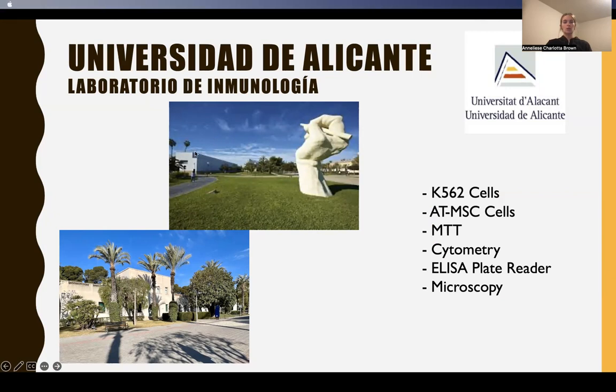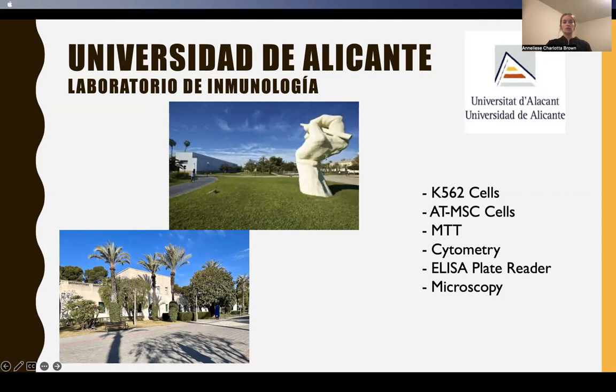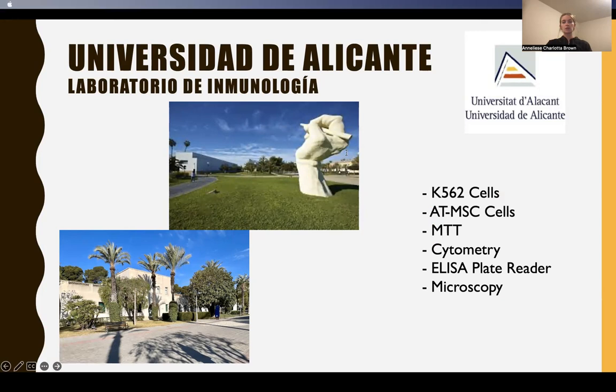Leukemia is a type of cancer where lymphocytes grow uncontrollably, but more specifically, myelogenous leukemia is the uncontrolled growth of monocytes or granulocytes.